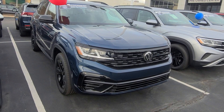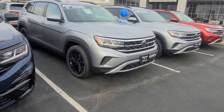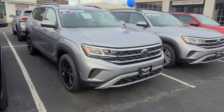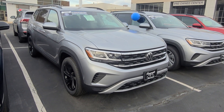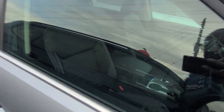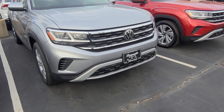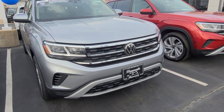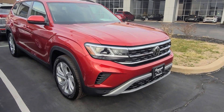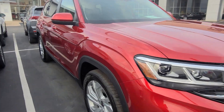Atlas SEL R-Line Black Edition in tourmaline blue, captain's chairs — that's available. Atlas SE Tech V6 with a panoramic sunroof — this one is front-wheel drive, this one's available. This guy right here, Atlas SE Tech V6, all-wheel drive, no panoramic sunroof — that one's available. And Atlas SE Tech V6 front-wheel drive, panoramic sunroof, captain's chairs — that's available.